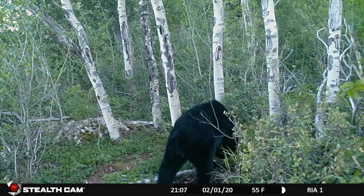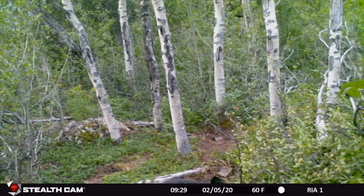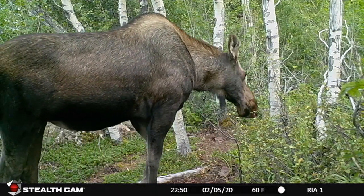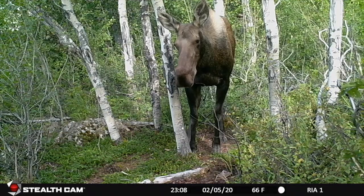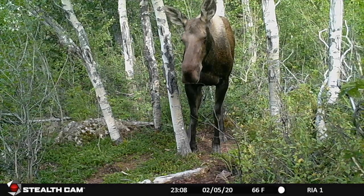I did call Stealth Cam customer service to see if I could get an answer to that question, and they said they had not heard of this happening before and really didn't have any insight into it. So that will remain a mystery. What is certain is that next year I will not place this camera back up in sheep country — I'll instead use it in an area more inhabited by just moose and bears.